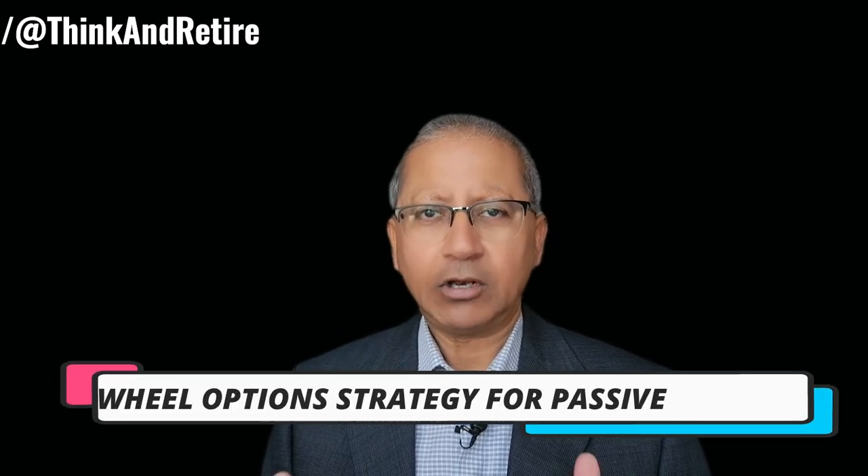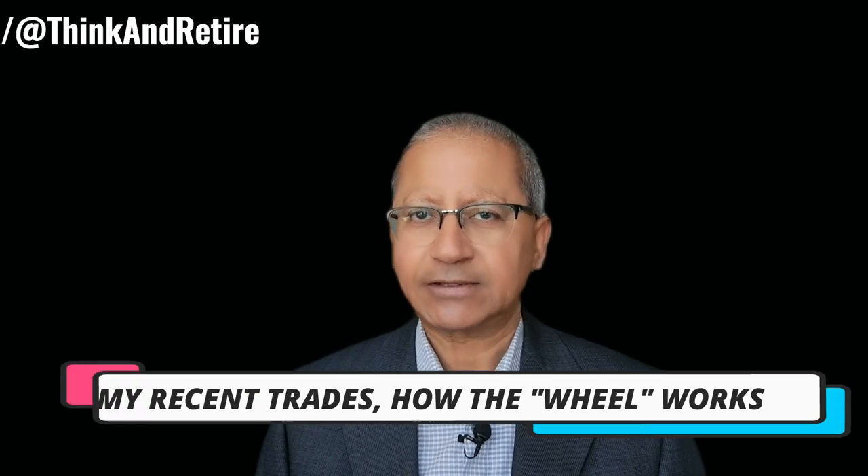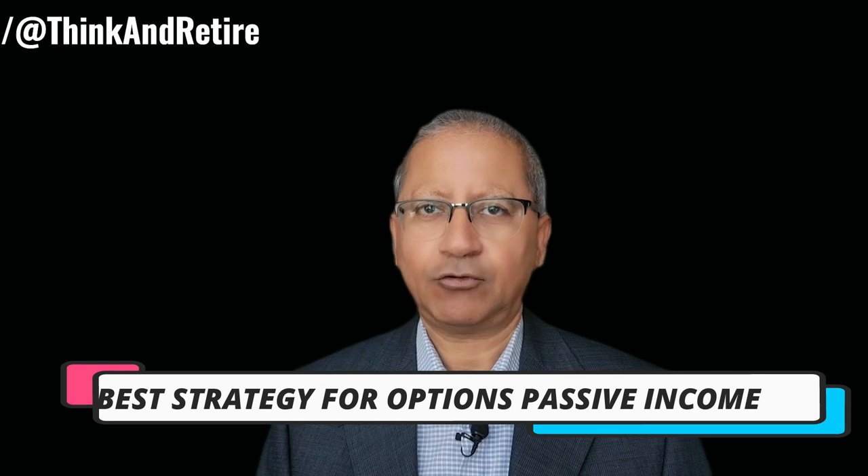Hello everyone, welcome back to my channel. Today I'm going to show you how I use the wheel options strategy to generate passive income. This strategy has become one of my favorites for consistent, low-risk profits, and in this video I'm going to walk you through some of my recent trades, how the wheel strategy works, and why it is one of the best strategies for passive income in the options market.